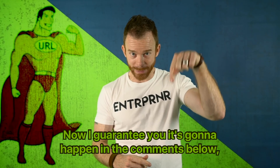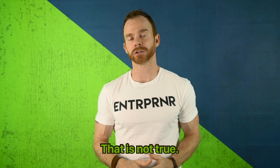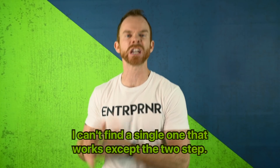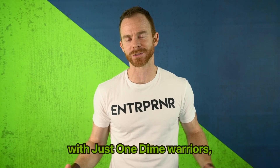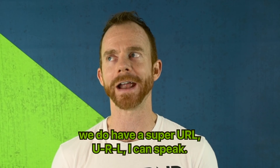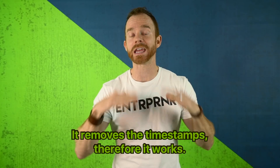Now, I guarantee people in the comments will say super URLs don't work — that they're expired. Most of them have expired; if you Google it, I can't find a single one that works except the two-step. However, on our team — and I only share this with Just One Dime Warriors — we do have a super URL that removes the timestamps, and therefore it works.